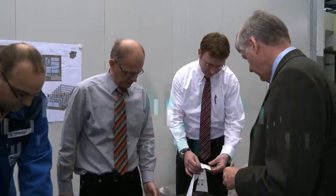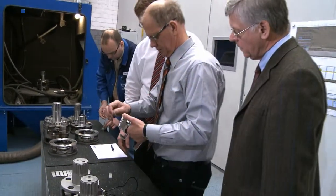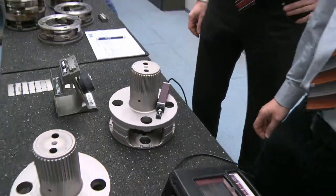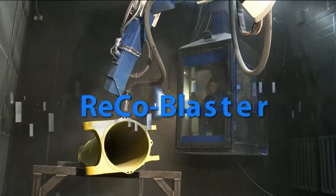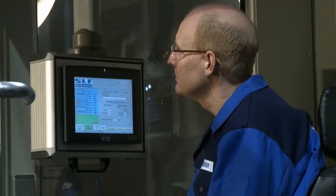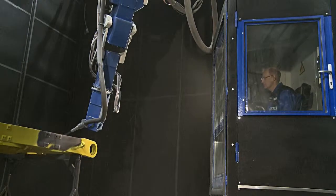SLF blasting systems offer the highest possible assurance of highly accurate and reproducible results. Whether it is the hardening of gearbox components or the treatment of aviation components, adherence to blasting parameters is a matter of the highest priority. The introduction of our blasting robot not only makes many workplaces less exhausting and more worker-friendly — the robot's self-programming work sequences make it possible to produce small series production runs as economically as large series runs.